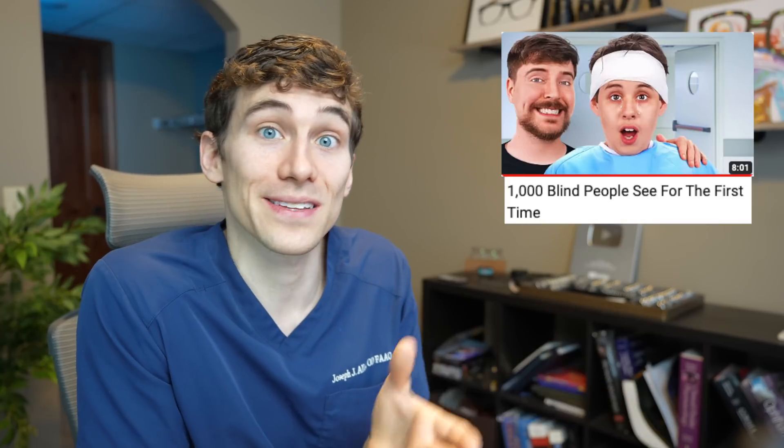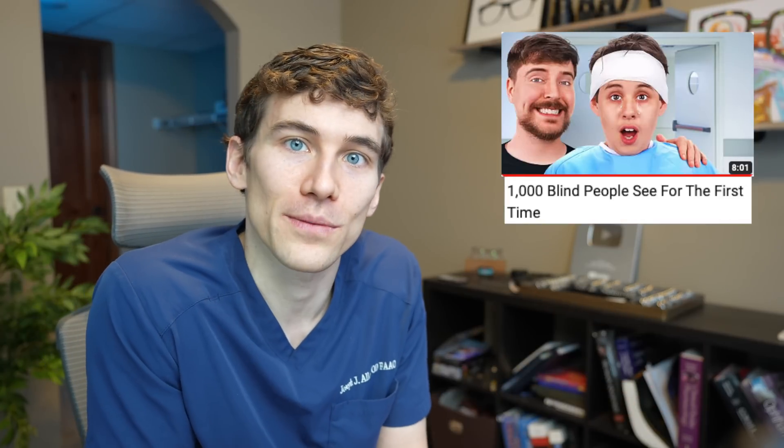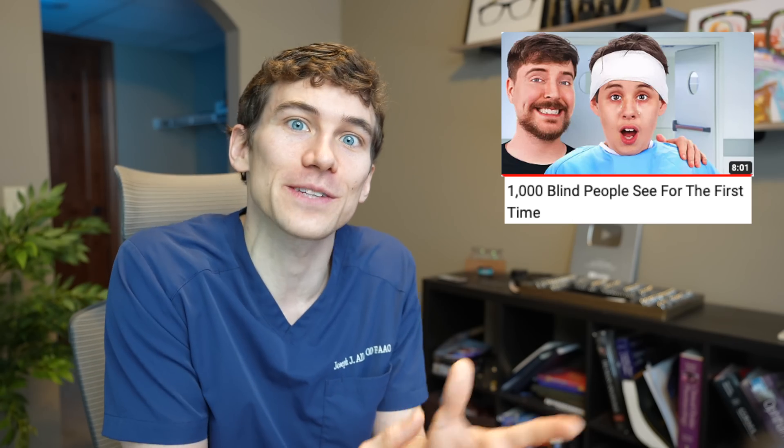Thanks for watching my reaction to MrBeast curing a thousand people from blindness. This is a really special video and I love that he's bringing attention to this. If you have additional questions about cataracts, cataract surgery, or any eye disease, let me know in the comment section. If you haven't subscribed to the channel, I do content around eyes, vision, different diseases, tips and tricks, and things you can do to help yourself see your best today and tomorrow — whether that be with glasses, contact lenses, or surgeries. Definitely subscribe if that interests you. Dr. Allen here from Dr. Eye Health — keep an eye on it, and we'll see you in the next one.